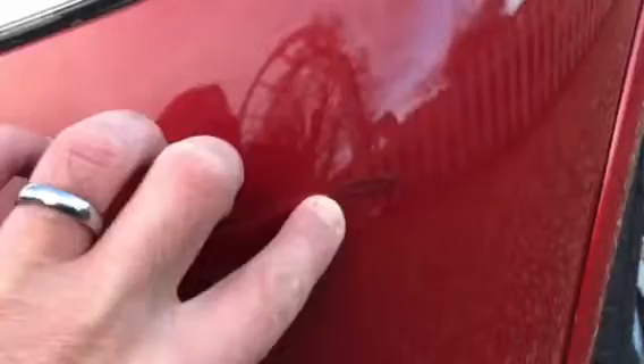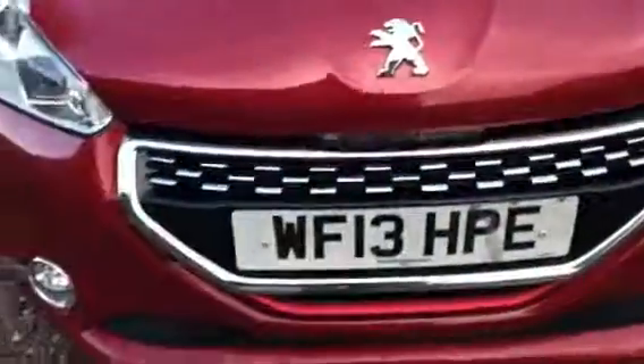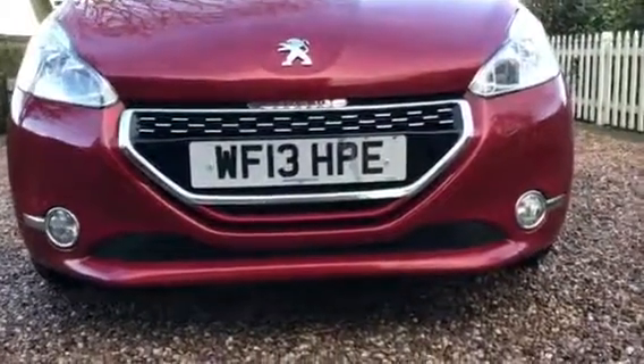There's a little touch-up done here, and a few small stone chips on the bonnet, but nothing major — as you'd expect really with the mileage.